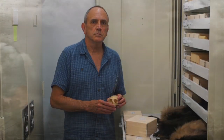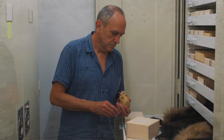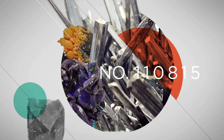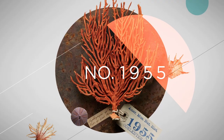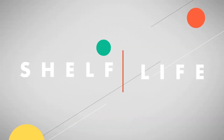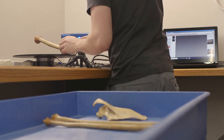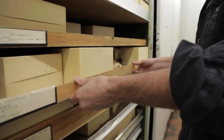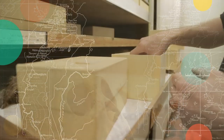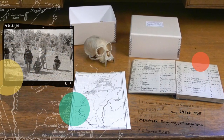My name is Robert Voss and I'm a curator of mammalogy here at the American Museum of Natural History. We have probably one of the largest primate collections, and certainly the most heavily used primate collection in the world. If there's any question at all about identification, you've got a specimen in the collection with a locality, a date, and a collector's name.